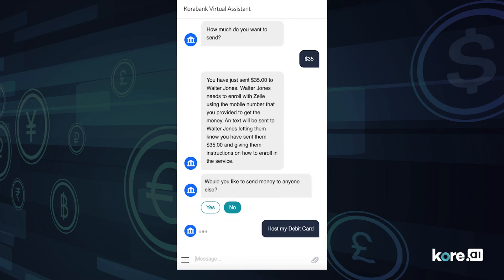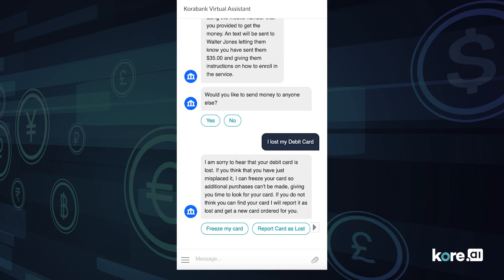Let's say I just checked my wallet and noticed I lost my debit card. Instead of panicking, I can report it and get it replaced in no time flat.